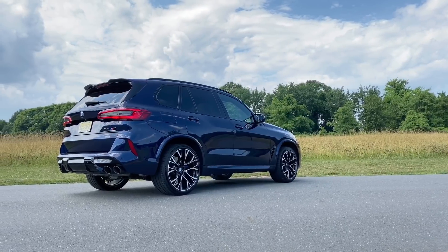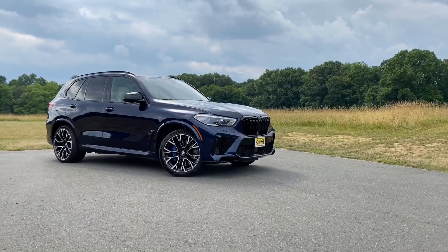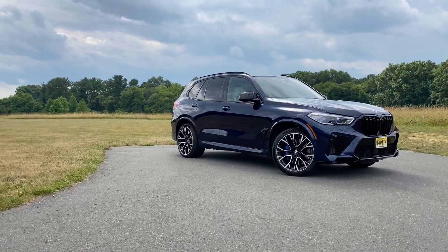If you are considering the X5M or X5M Competition, you might want to save yourself a couple of thousand dollars and go for the regular X5M, which starts at around $105,000, since there's not much difference in terms of performance. My top picks in this segment include the Audi RS Q8, the BMW X5M Competition, the Mercedes-AMG GLE 63 S, and the Porsche Cayenne Turbo. If I had to pick one, it would be the X5M Competition — it's just really nice and a great overall performance package.